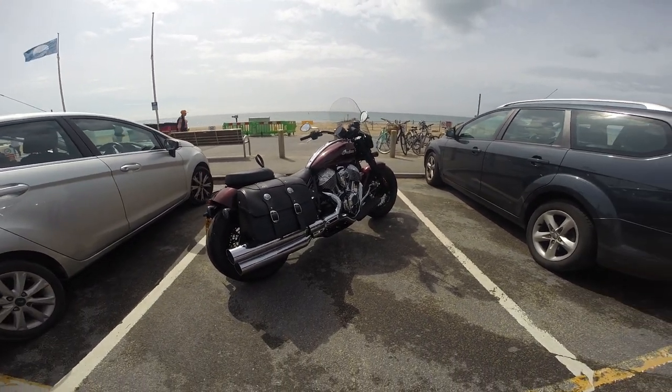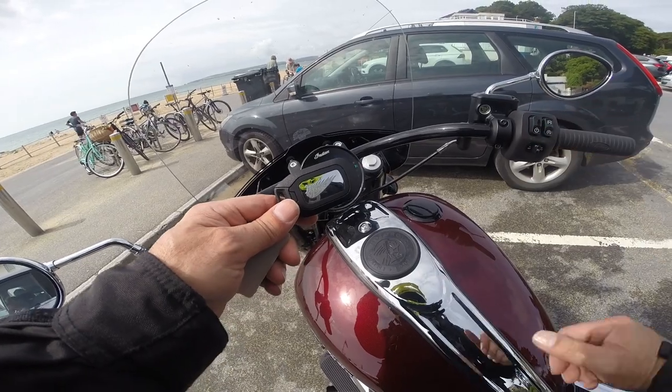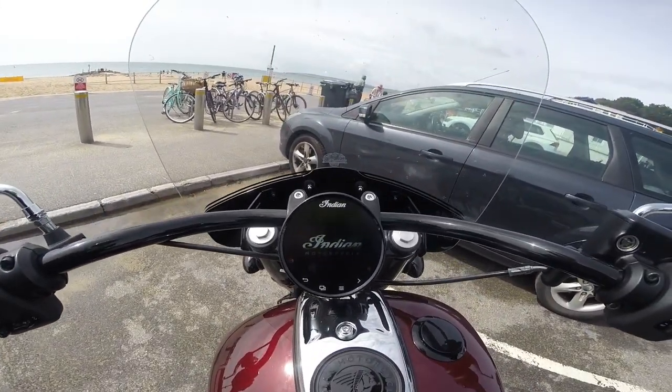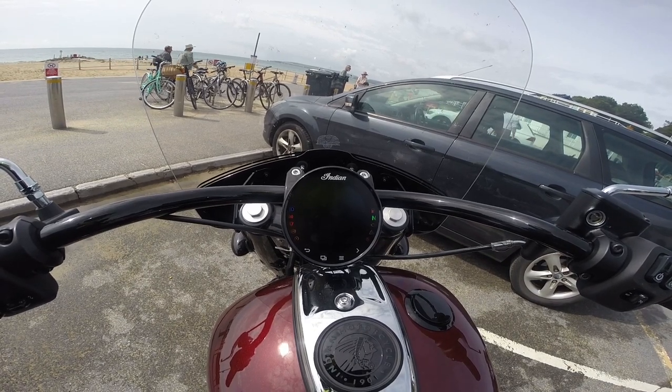Let's see how this behemoth rides. The Chief is now keyless — this little fob hides somewhere in your pocket. Don't lose it. The Indian TFT is now integrated into this round dial.